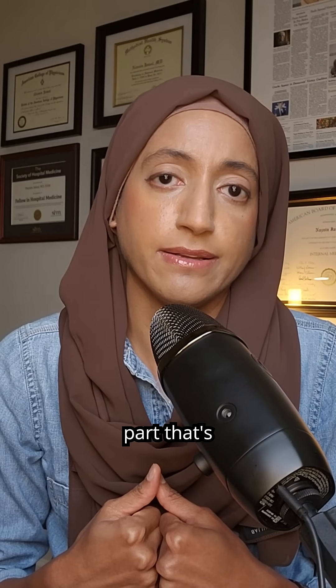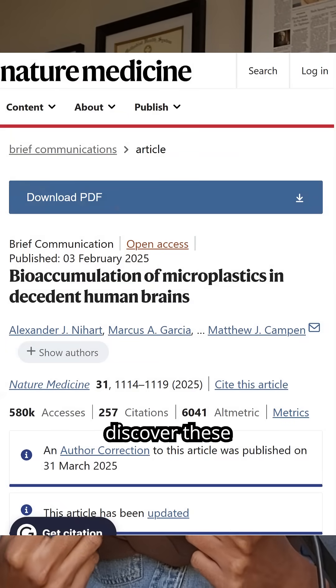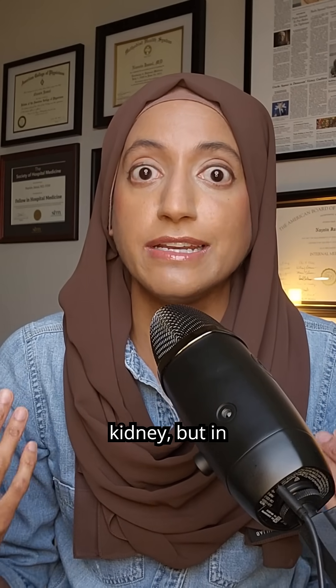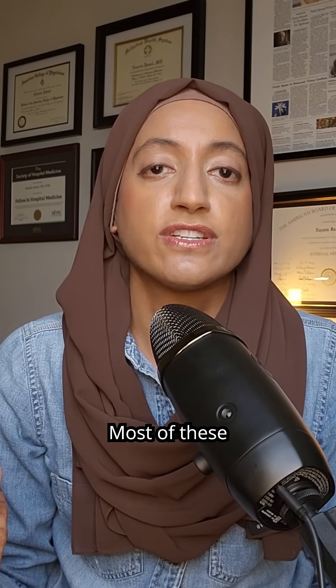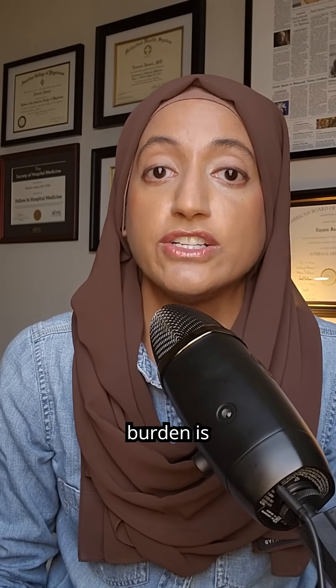Here's the part that's alarming. A recent Nature Medicine report showed that advanced chemistry and microscopy was able to discover these particles not just in the liver, not just in the kidney, but in our brains. Most of these particles were polyethylene. Levels in the brain and liver were higher in 2024 samples compared to when they last tested back in 2016, suggesting that the burden is rising.